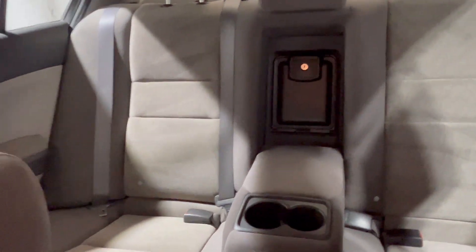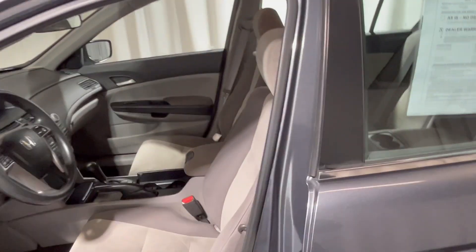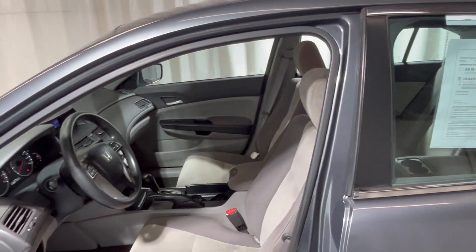Nice and spacious interior with a nice two-tone cloth. Plenty of space. If you have any questions, give us a call here at 540-658-1900.